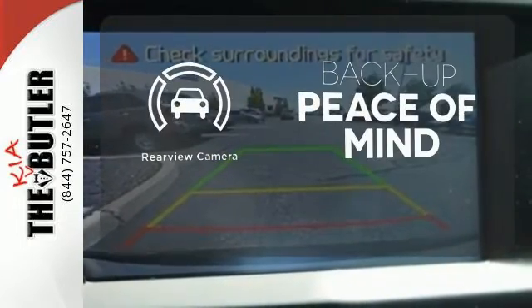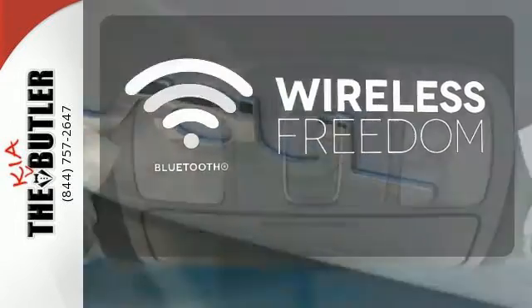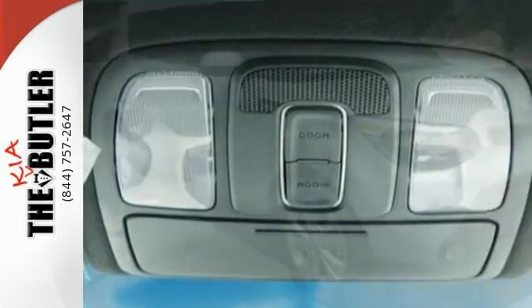Hindsight is 20-20 with a backup camera. You don't have to put your life on hold when you have Bluetooth. This super cool Soul gives you the space and fuel efficiency you crave.